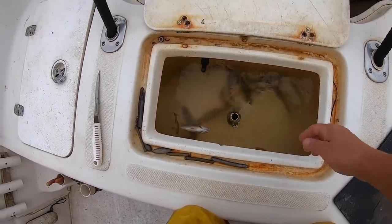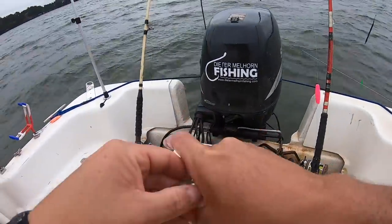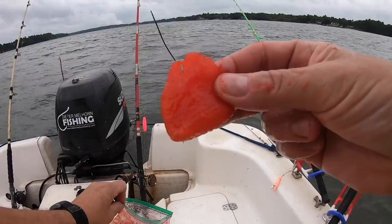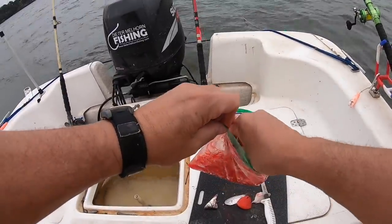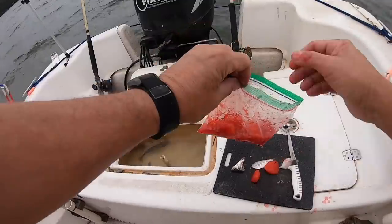Now am I going to be putting away my gizzard shad, my skipjack, my bluegill, my perch? No. I think this is a good bait to go with, it's a good bait to fish with, it is a readily available bait. But as an angler I think you need to be on your toes and pay attention to what is working.